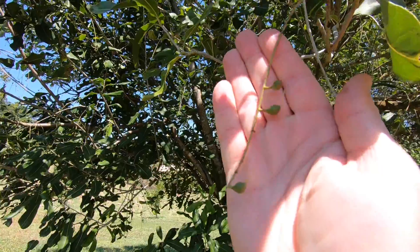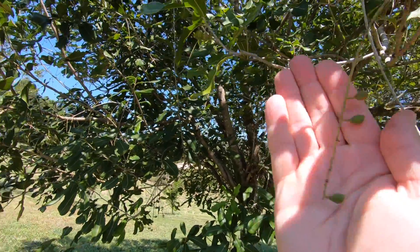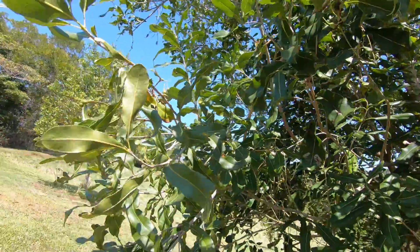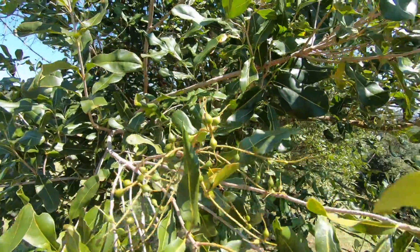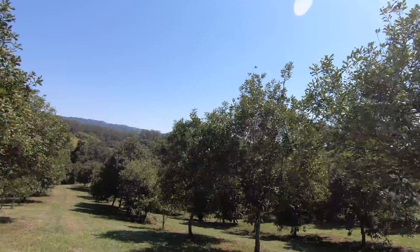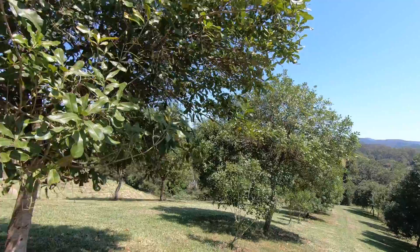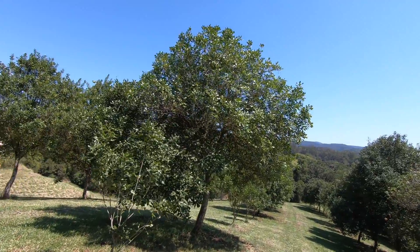There are some racemes that look full of basically hundreds of flowers but they've got in some cases three or four nuts, maybe one or two. It varies all over the tree and it completely varies between tree to tree, particularly where you have some different varieties in the one block. I can take you down some of the varieties in this block.